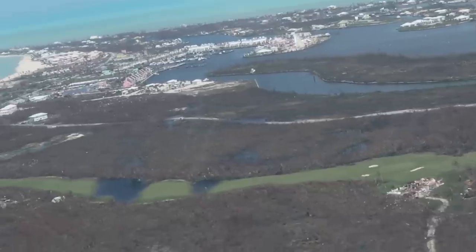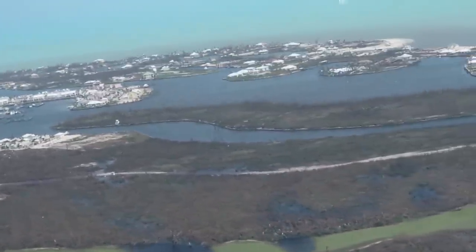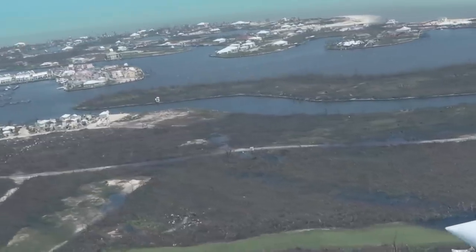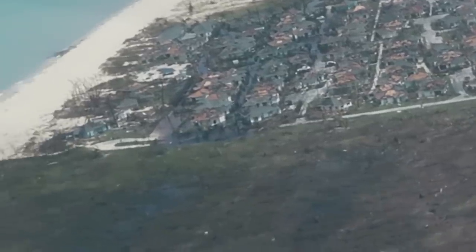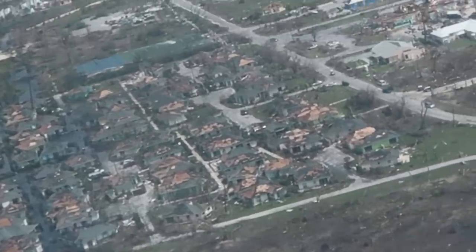This is the Treasure Cay Golf Course. You can see where it's flooded in a few places, as is the road that goes back to the gas station. As we approach the circle, you can see the villas. The first two rows of villas are currently underwater, with the last two rows towards the street sustaining mostly roof damage.